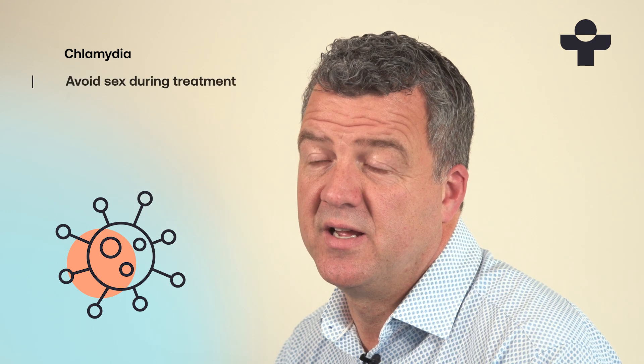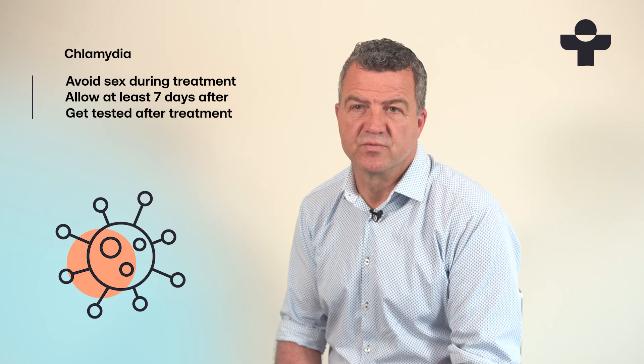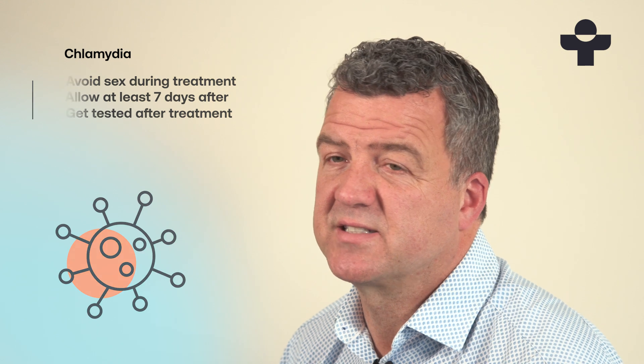These antibiotics have a good success rate and work by attacking the bacteria so that your immune system can clear the infection. You'll need to avoid having sex while you're taking the treatment and for a full week afterwards. It's best to get a test after you've finished the treatment to confirm that the infection's gone. You should get tested regularly if you're sexually active, and it's especially recommended to get a test if you've had unprotected sex with someone whose STI status you don't know.